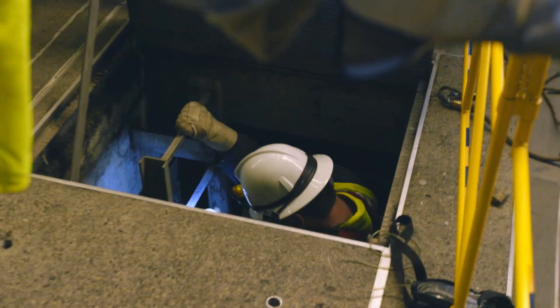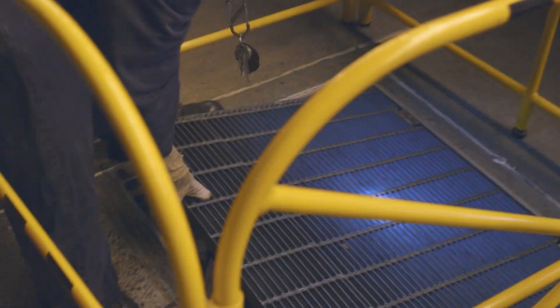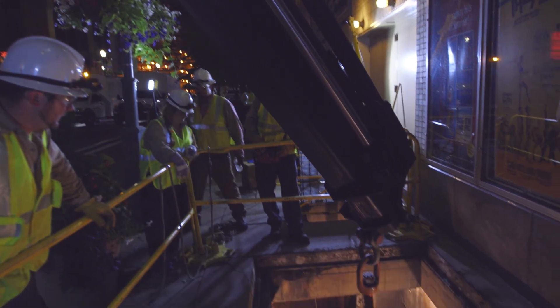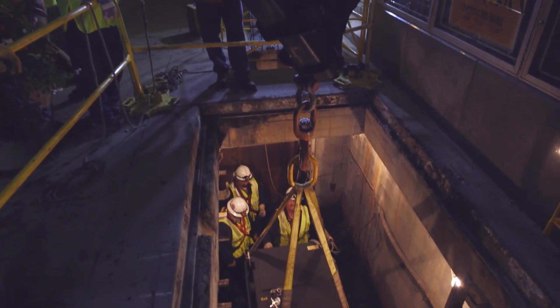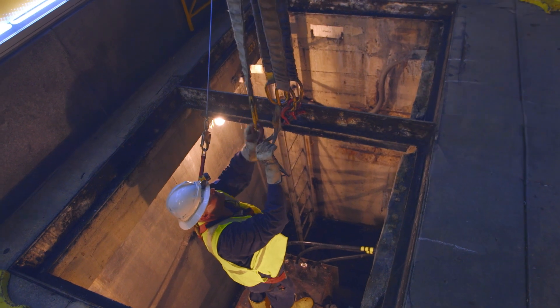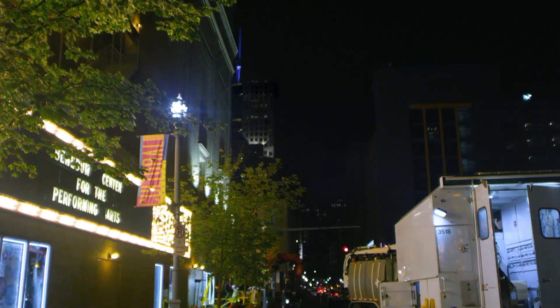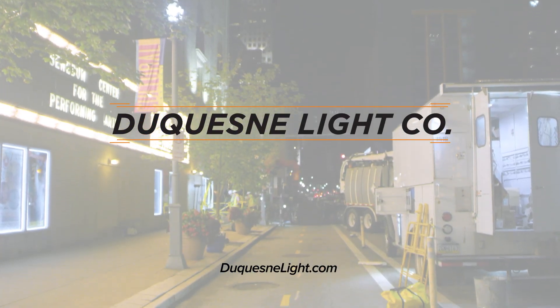If it wasn't for my department — the underground, the splicers, and the network operators — there would be no lights down here in Pittsburgh. Very few people get to see an underground crew at work, but everyone sees what they do. When you drive through the tunnels and see the city, that's what I do. And that's life behind the lines.